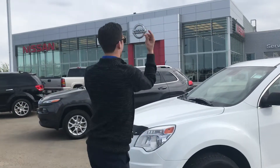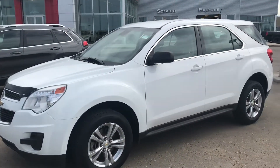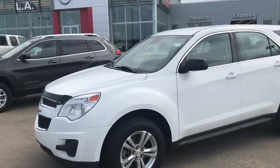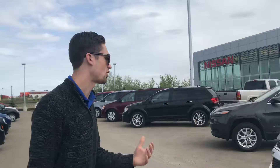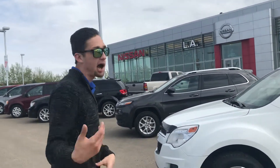Hey Debbie, this is Luke with LA Nissan. I just wanted to step outside — we just had a price drop on one of our vehicles. This is my 2014 Equinox all-wheel drive. This one was listed at $14,988 and it just dropped down to $12,988.